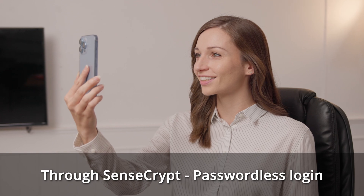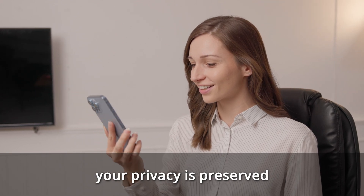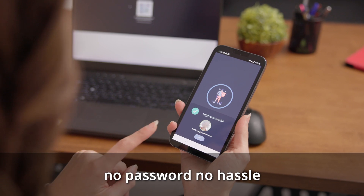Through SenseScript passwordless login, your privacy is preserved. No password, no hassle.